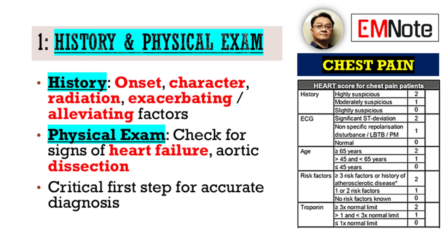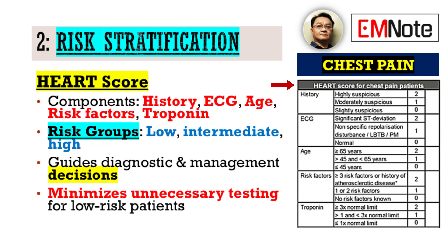Our primary focus must always be a comprehensive history and physical examination. This is not merely a formality, but our initial crucial step in discerning life-threatening conditions from benign etiologies. Elicit details regarding the onset, character, radiation, and alleviating or exacerbating factors of the pain. Concurrently, a focused physical examination can reveal vital clues, such as signs of heart failure or aortic dissection.